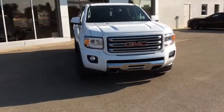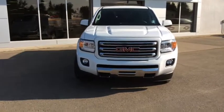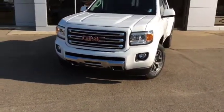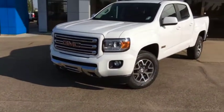Welcome back to Westlock Motors. This is stock number 17T323, a 2017 GMC Canyon SLE All-Terrain Edition, finished in Summit White.